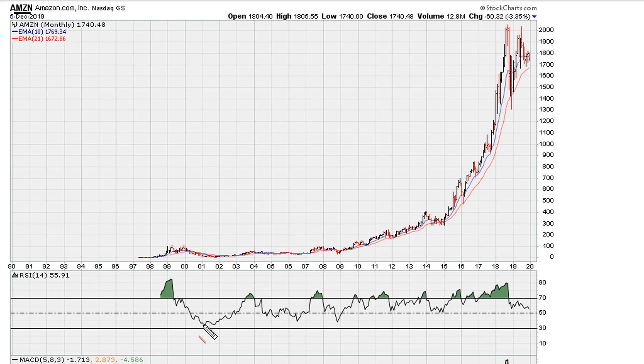AMZN could be setting the stage for a massive primary trend line break going back to 2001. Keep in mind the backdrop and backstory here: we already have evidence of a failed monthly breakout in 2019.